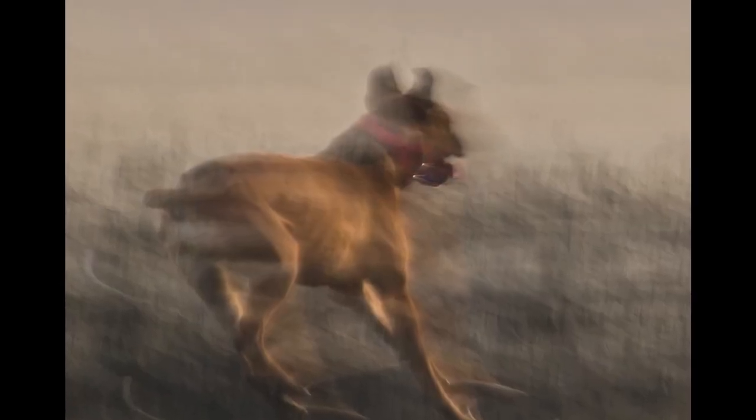And finally, we come to the crucial element of texture in impressionist style photography. With this technique, you have the power to create images that are raw, gritty or polished, all by experimenting with different textures. It's amazing how just a little bit of texture can completely transform the mood and atmosphere of your image, adding depth and character to your shots.